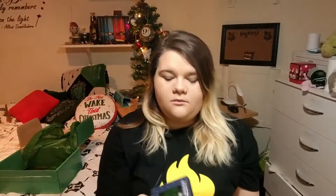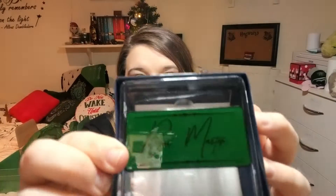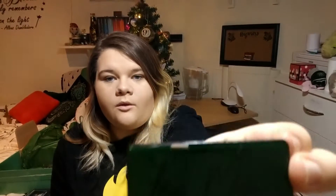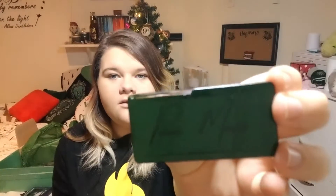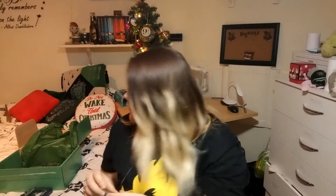Second item is a Geek Gear Wizardry emerald pin — it is Potion Masters. There's a bit of reflection so let me take it out. That is the pin, and that's what the back looks like — it's just two little pins at the back. I like that.